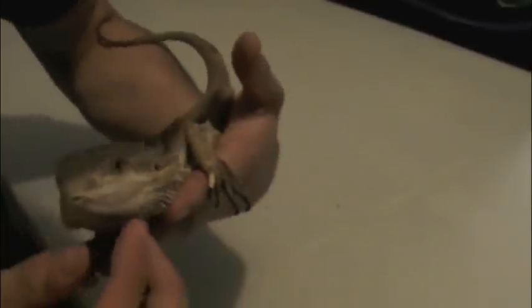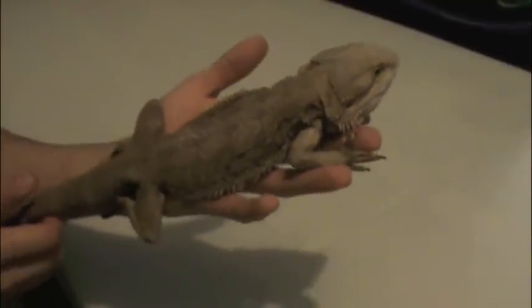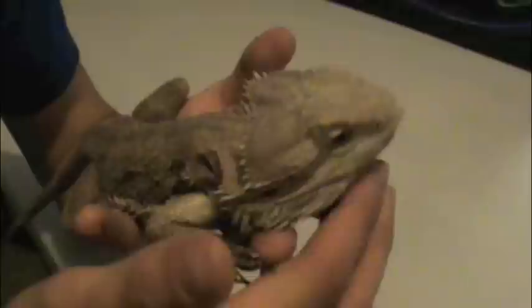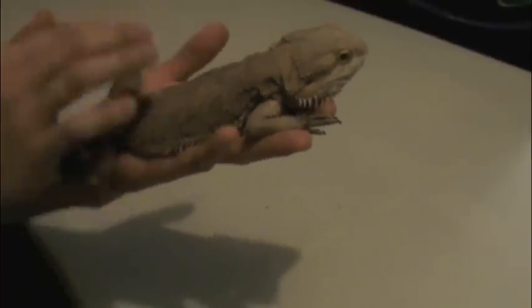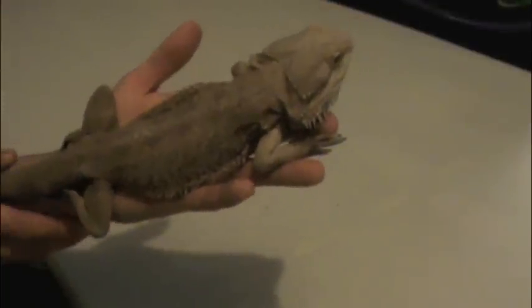First of the two bearded dragons — I adopted these guys. This is Z; he's got a little bit of shed coming off his face right now. They're very chill. I've been working on fattening this guy up — he's really skinny, you can see the bones protruding. He's definitely put on some weight since I've had him, but he had a rough time. When I got him he was definitely in rough shape. I'm pretty sure they both had MBD — metabolic bone disease — which comes from not having the right source of light and not being able to metabolize food properly.